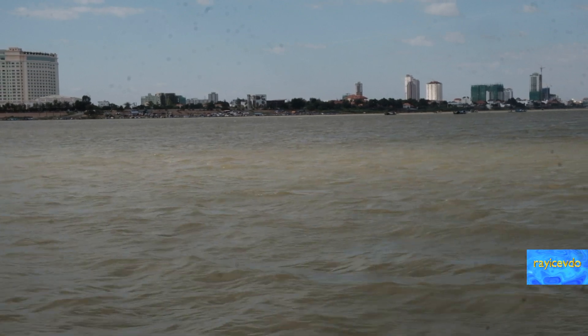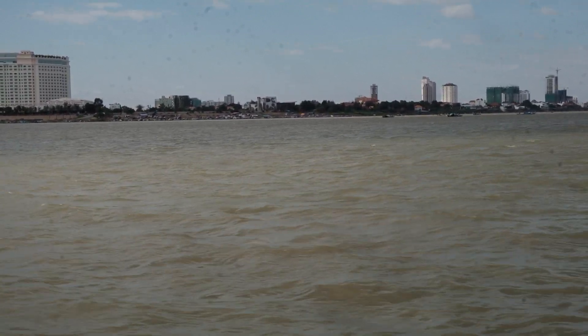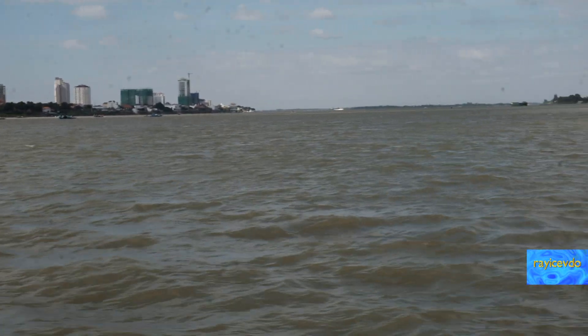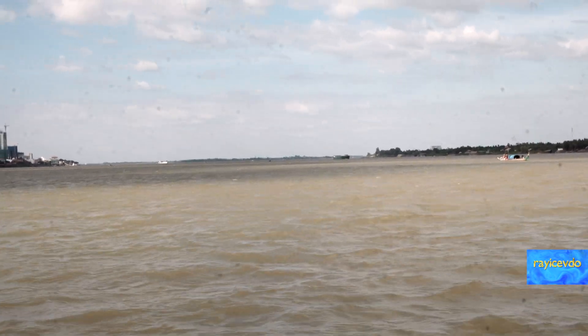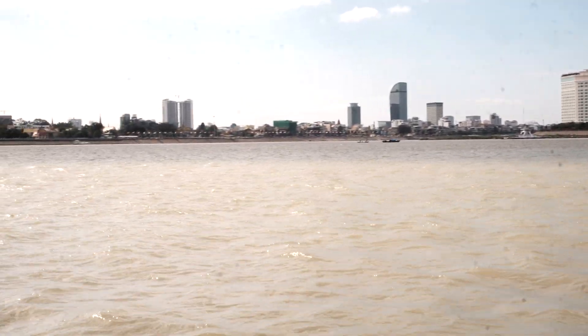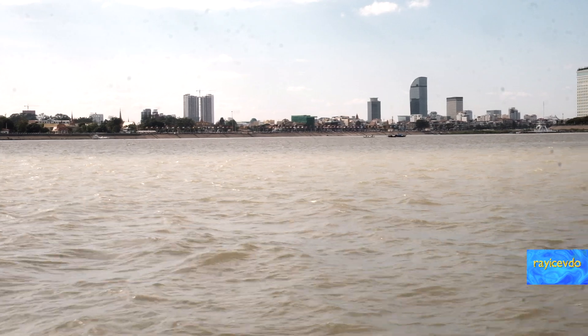Here we get a good view of the peninsula of Chroy Changvar. As you can see, all those new buildings — but if you go there, it's a ghost town. Now we are looking straight up the mighty Mekong River. Just think about this: all those nice new buildings and nobody living there.